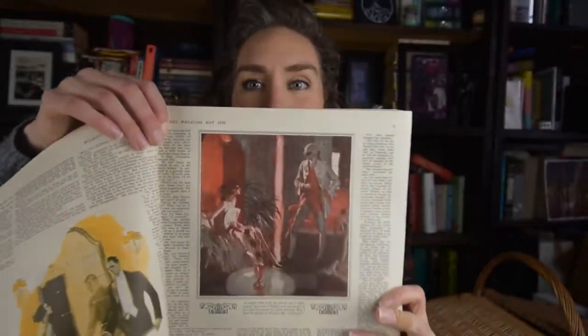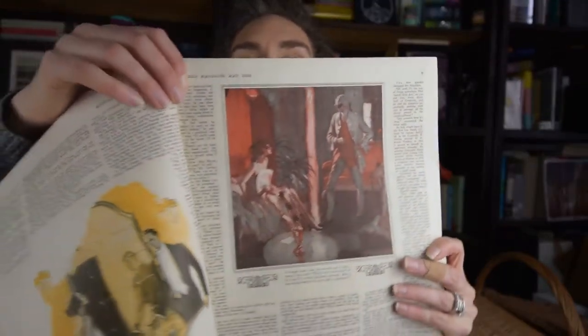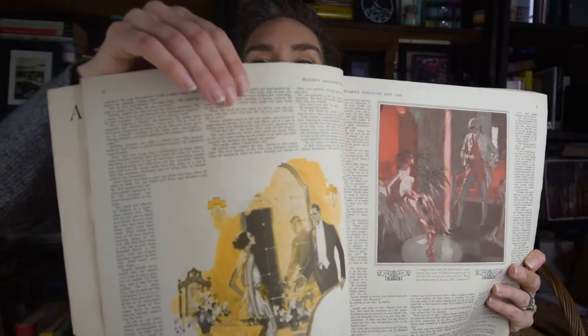First things first - McCall's 1925! I'm so excited because I love the twenties and I love looking through 1920s magazines. I feel like a lot of the magazines I have are not that exciting, so this is just absolutely gorgeous. I love the fashions from this decade.